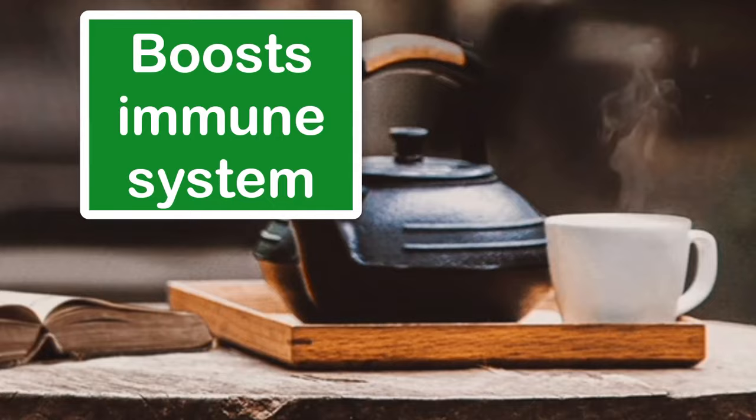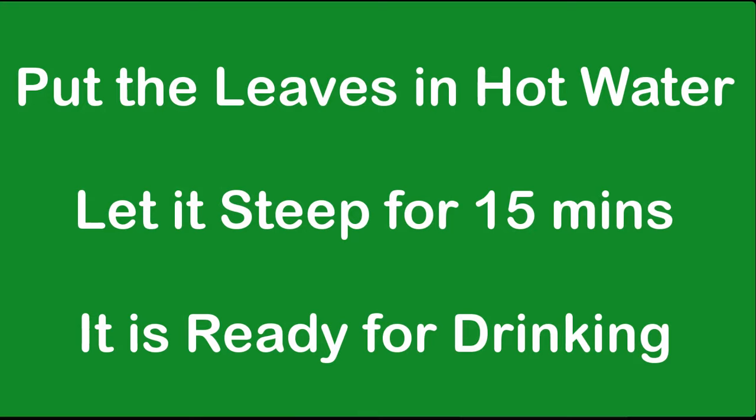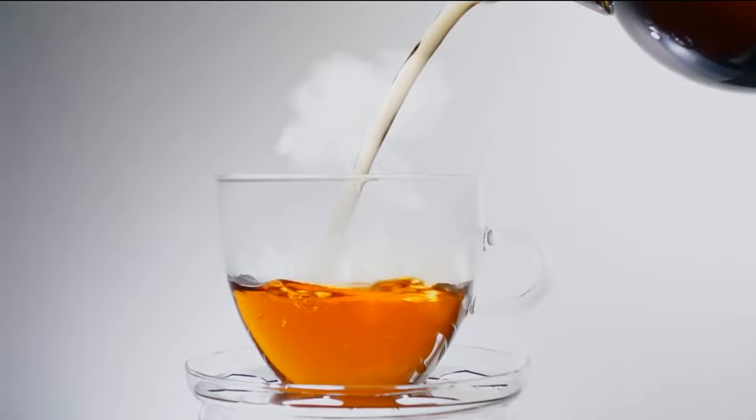Drinking guava leaf tea can be made using fresh or dried leaves. You can sweeten it to taste, but it is actually not necessary because it has a very mild taste.